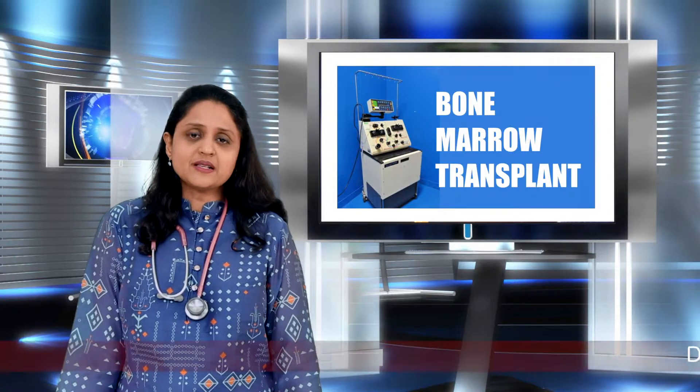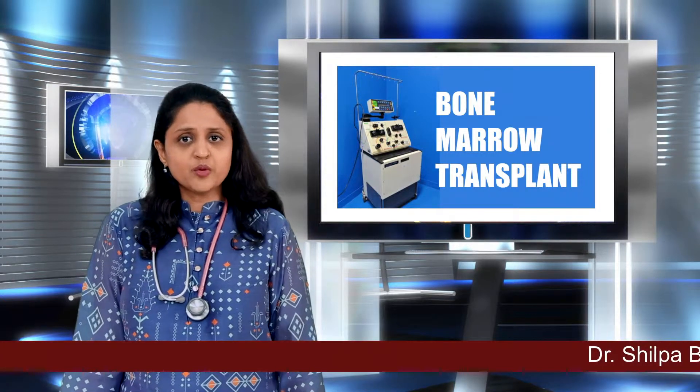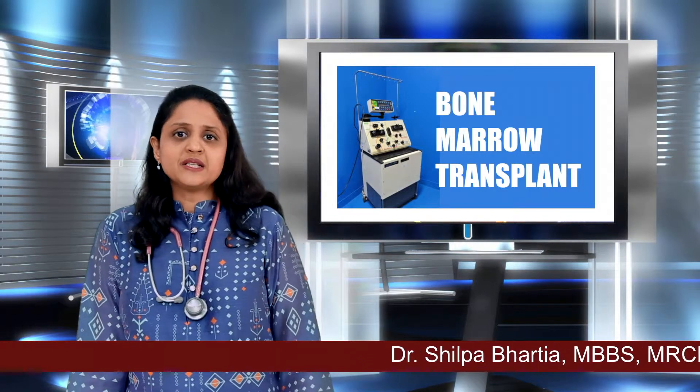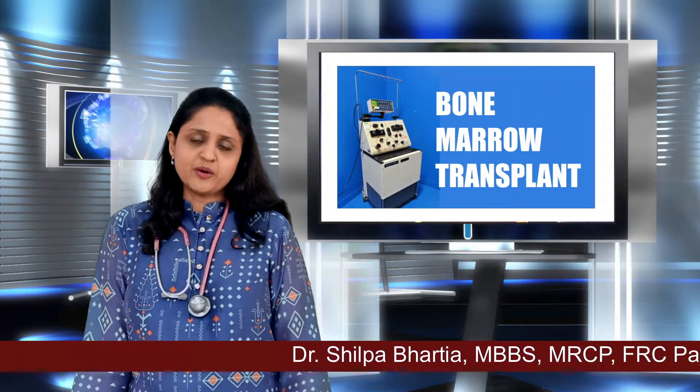Good morning, I am Dr. Shilpa Bhartiya, consultant hemato-oncologist and bone marrow transplant physician. Today I am going to give you an idea about what is involved in a bone marrow transplant.